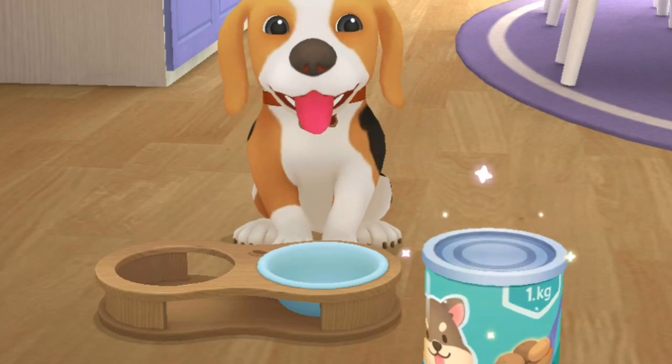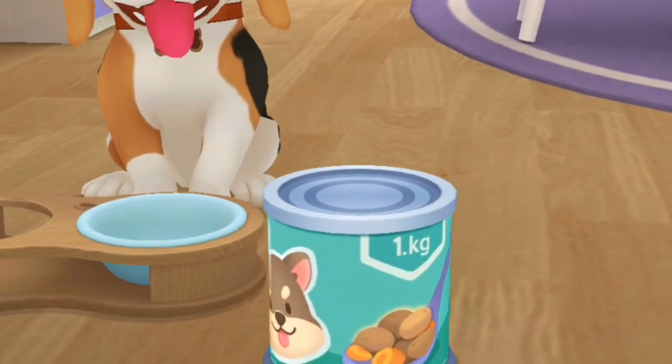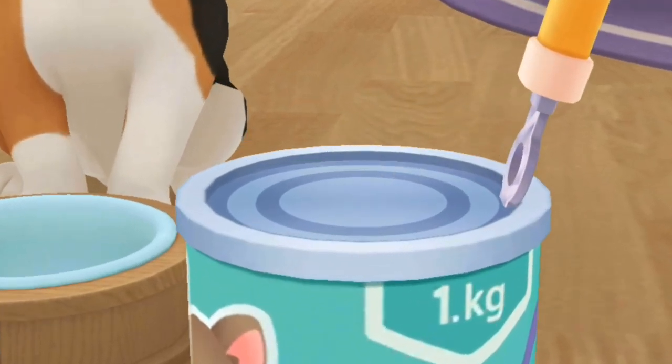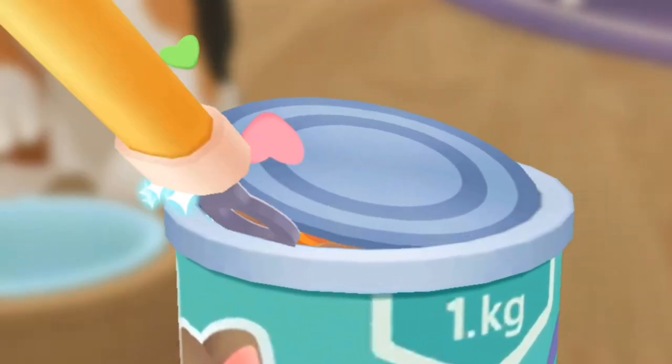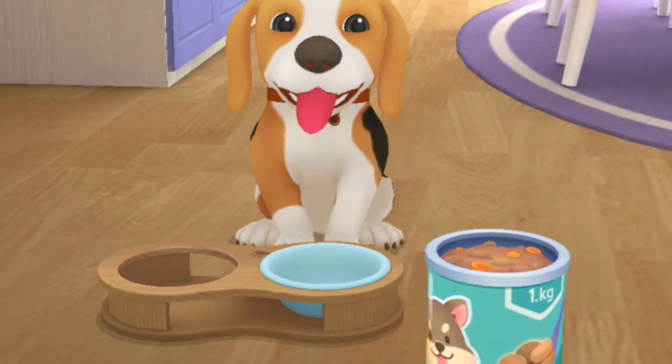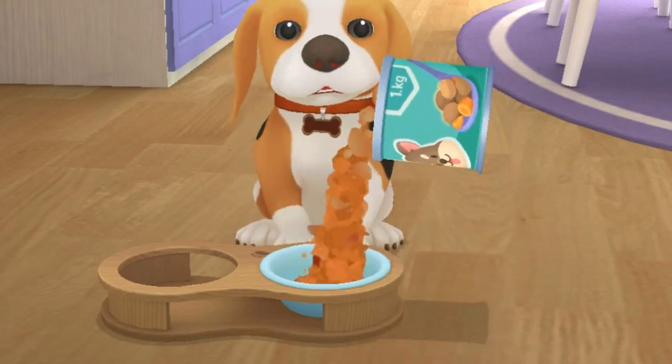Be patient, Bingo! Let me open the can for you! You are okay! Great job! Put the canned food in the bowl!